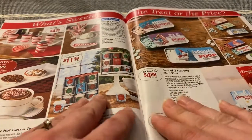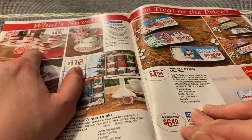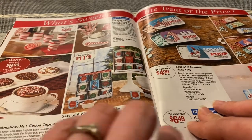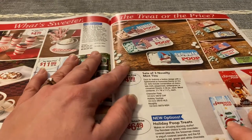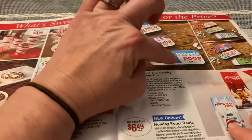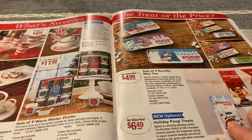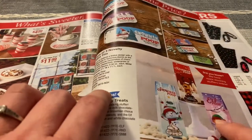"What's sweeter — the treat or the price?" A set of six edible candy cane shot glasses or spin set — edible shot glasses for $4.99. Four-piece gourmet marshmallow hot cocoa toppers. A set of nine warm winter drinks for $11.99. They've got sets of three novelty mint tins — reindeer poop, elf poop, and snowman poop — in chocolate mint, wintergreen, or peppermint. They have other ones with different sayings. There's even more poop ones down here too.